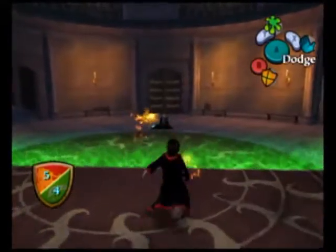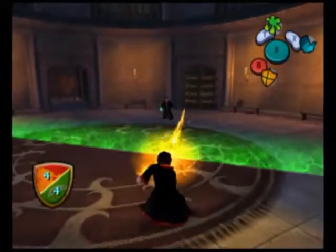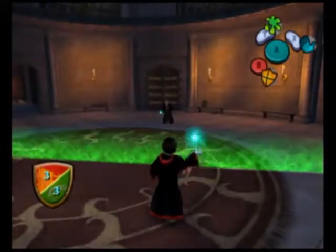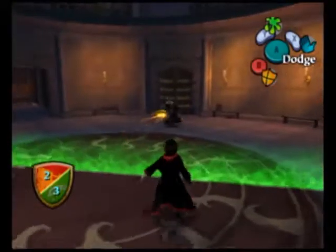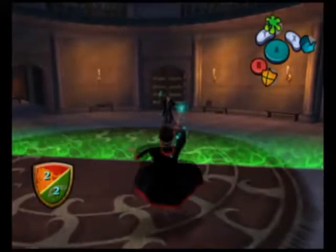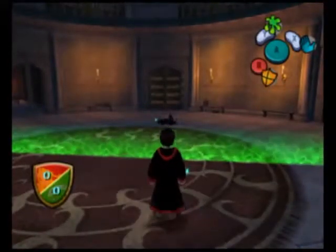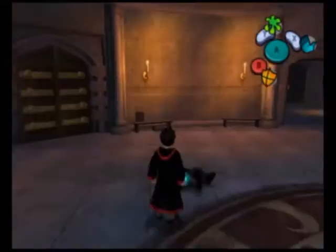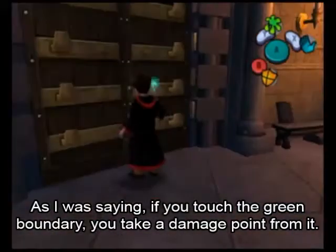So let's go ahead and keep firing at Goyle and let's win this, hopefully. Come on, Harry. He's down to two now. We both got hit. We both landed at zero and yet we still won! And there's Goyle — he's basically frozen. Looks like he died, but no — the game says he's just frozen there. So we won. Let's go ahead and go through this door right here.